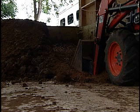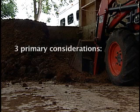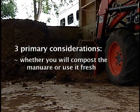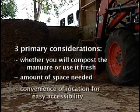Once collected, you will need a place to store the manure until you are ready to dispose of it. When deciding where to locate manure storage, there are three primary considerations: whether you will compost the manure or use it fresh, the amount of space that is needed, as well as the convenience of the location for easy accessibility.